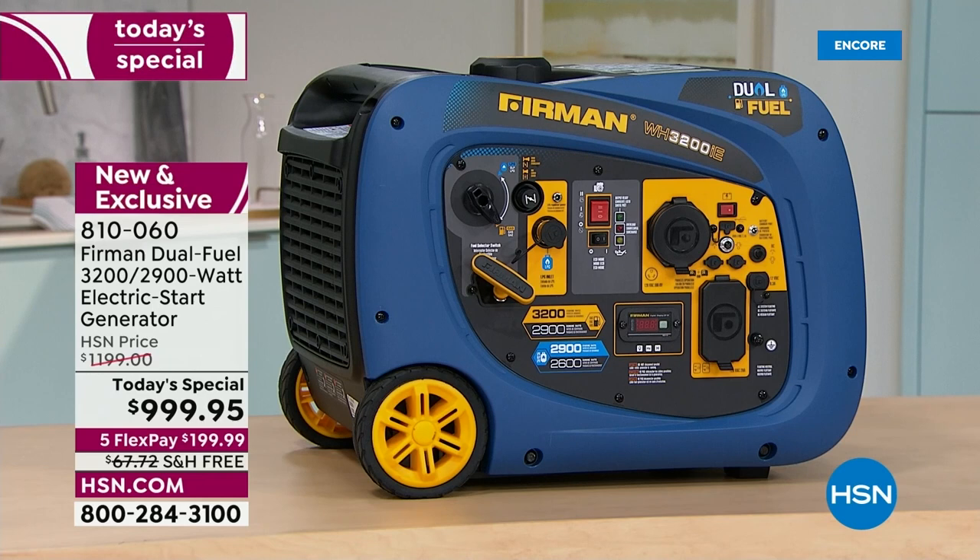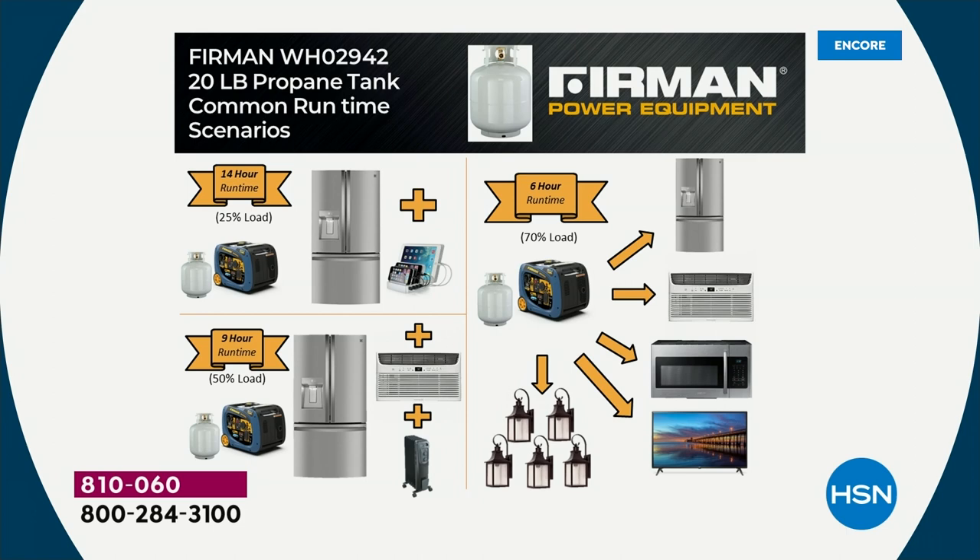It actually smells different when it runs on propane — it doesn't put out the same odor. And this generator is so quiet: only 58 decibels. A standard open-frame generator runs about 67 decibels — about like a vacuum cleaner. This one is so quiet it could be running in your backyard and you won't hear it in the house, and importantly, your neighbors won't hear it either. You can run it in a national park — for example, Yellowstone or Yosemite require generators to be less than 60 decibels, and this is 58. If you're in a campground running your camper with this, no one's even going to know it's running.